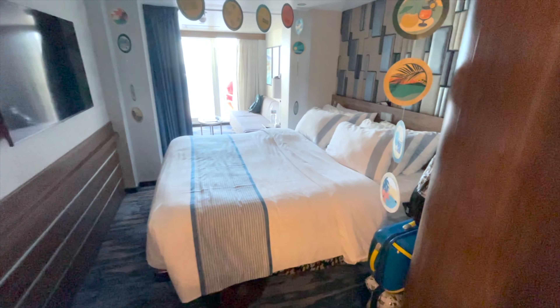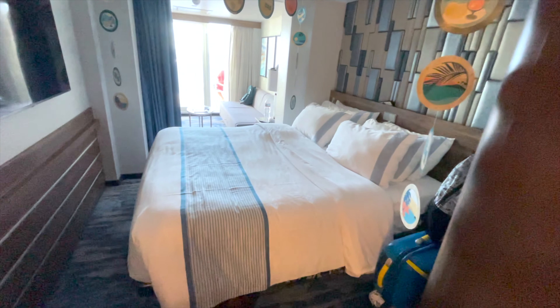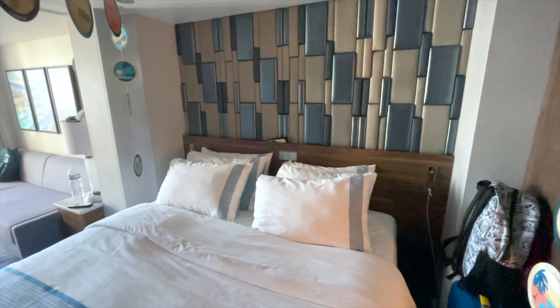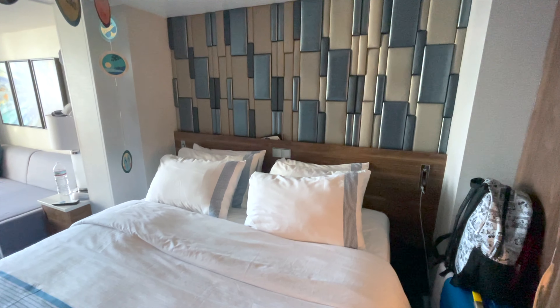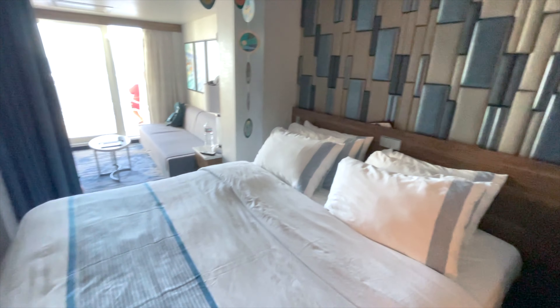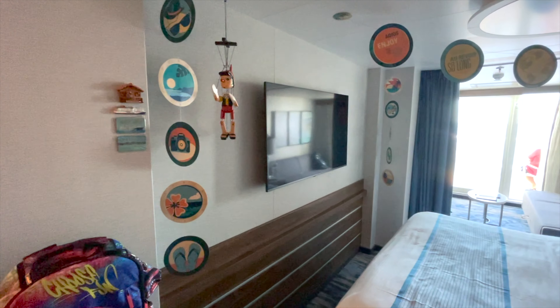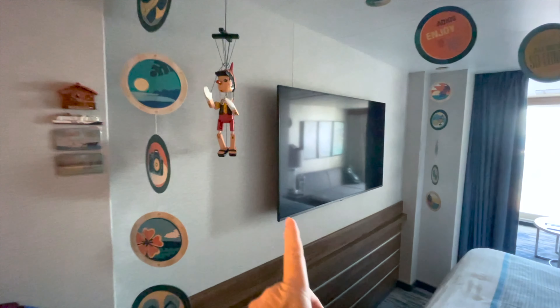Take a look at this beautiful decor in the bedroom. You also have two USB outlets, one on each side of the bed, and a large screen TV — it is beautiful.